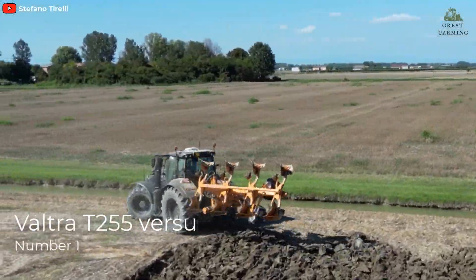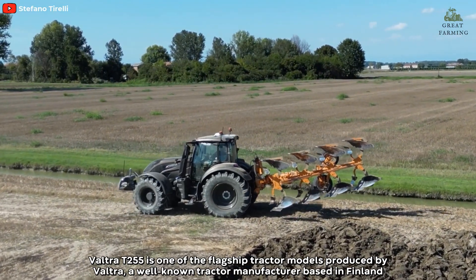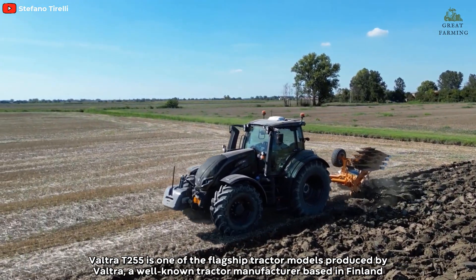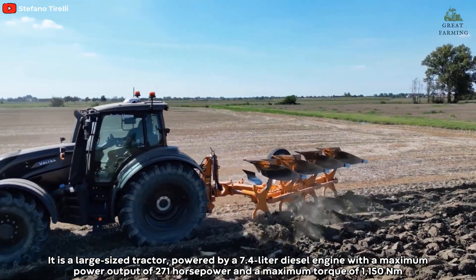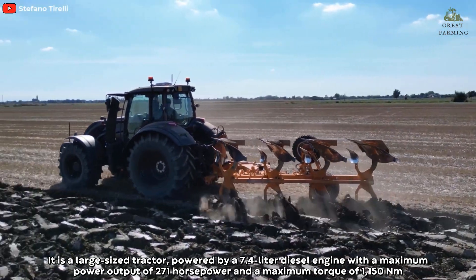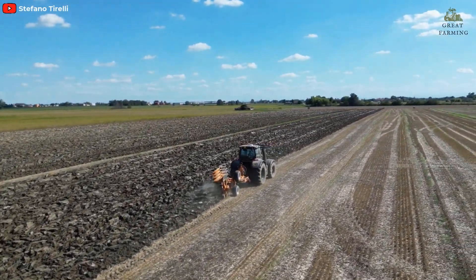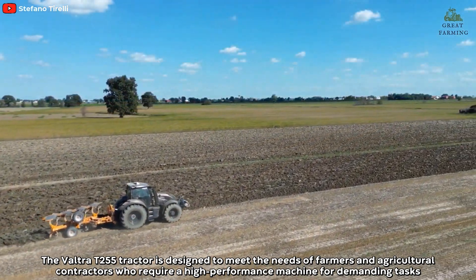Number one: Valtra T255. The Valtra T255 is one of the flagship tractor models produced by Valtra, a well-known tractor manufacturer based in Finland. It is a large-size tractor powered by a 7.4-liter diesel engine with a maximum power output of 271 horsepower and a maximum torque of 1150 Newton-meters.